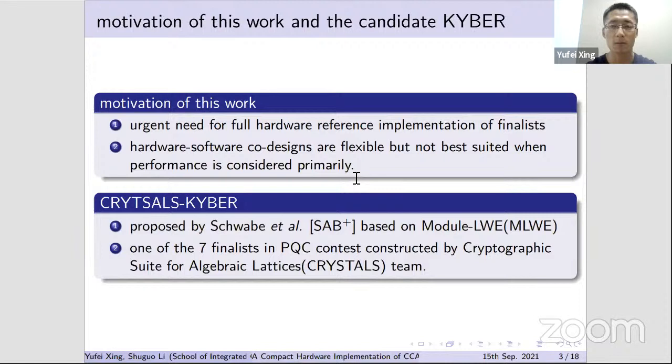The motivation of our work is the urgent need for full hardware reference implementations of finalists to demonstrate their potential strengths and intrinsic properties. There are many hardware-software co-designs that are flexible but relatively low performance. We selected Kyber as our research target: it is an MLWE-based key encapsulation mechanism proposed by the CRYSTALS team and is one of the seven finalists.